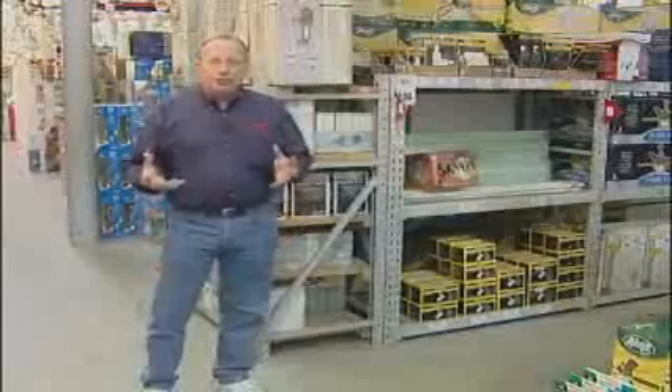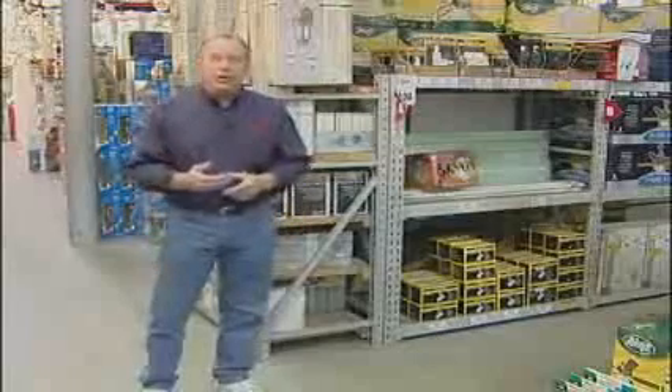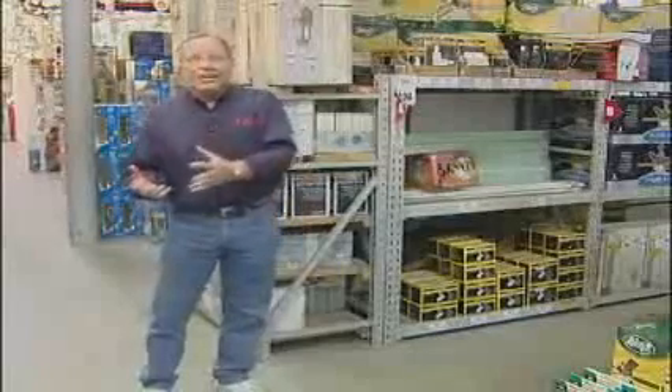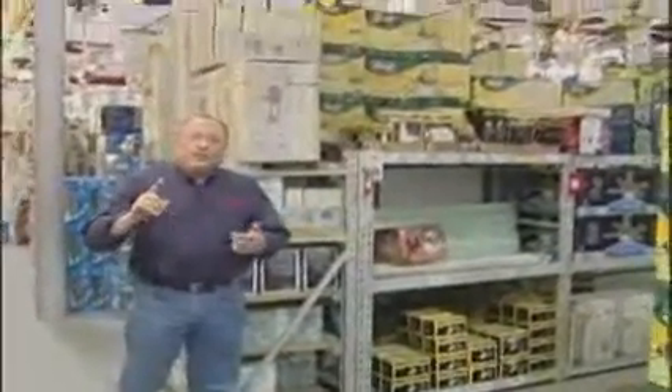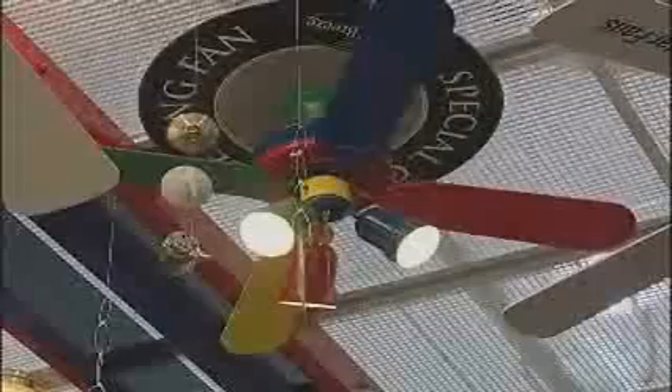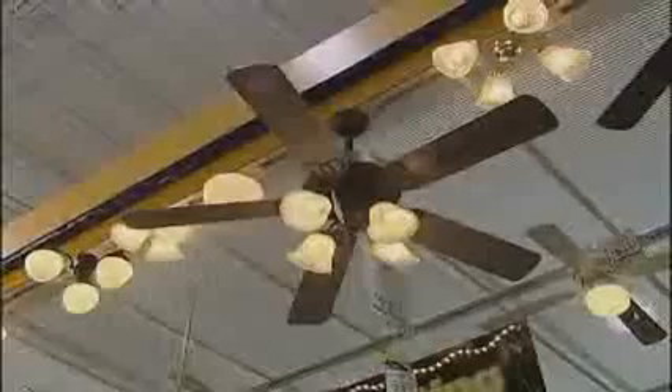That's especially true if you've got a cathedral ceiling or an older home with ten-foot ceilings. When ceiling fans first became available there were limited choices — either white or a light or dark wood. Take a look at the store now, folks — you're going to see designs not only on the ceiling fan itself but also on the light fixtures that attach to them. The beautiful part is they're interchangeable; you can take this light kit and put it with this ceiling fan to get the exact look you're going for.